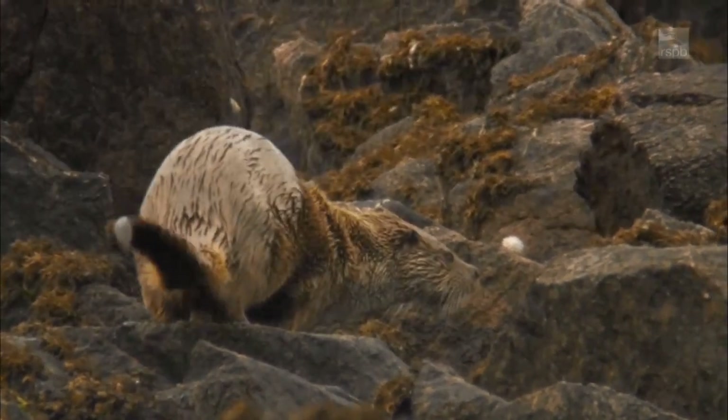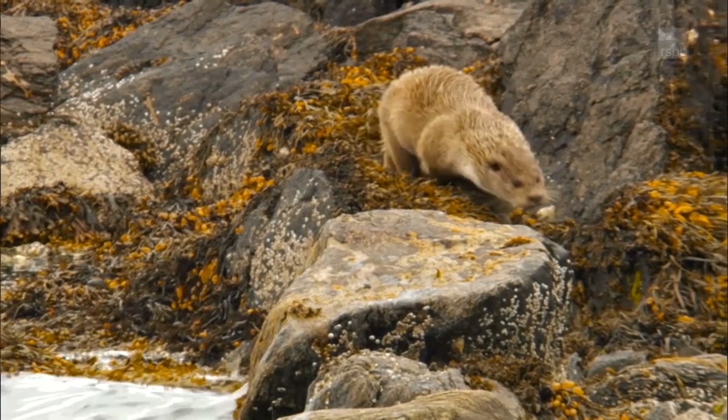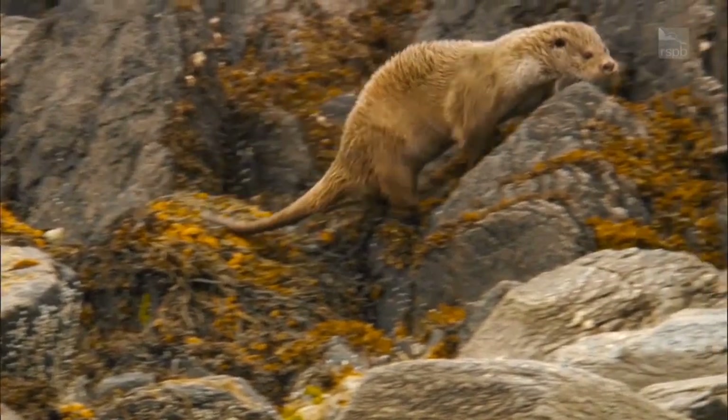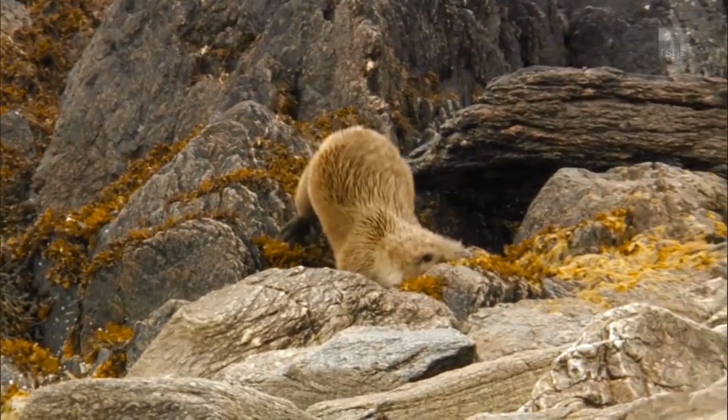The Eurasian otter was once widespread in Britain. By the 1970s they were restricted mainly to Scotland. This decline was caused by organochlorine pesticides. However, since they are withdrawn from use, otters have been spreading back into many areas again.